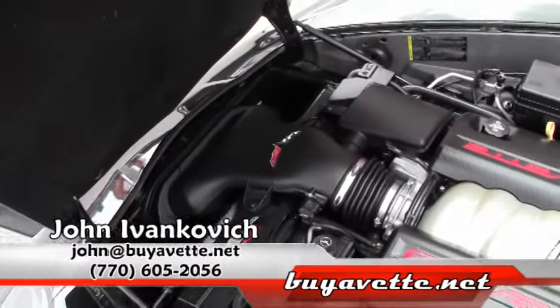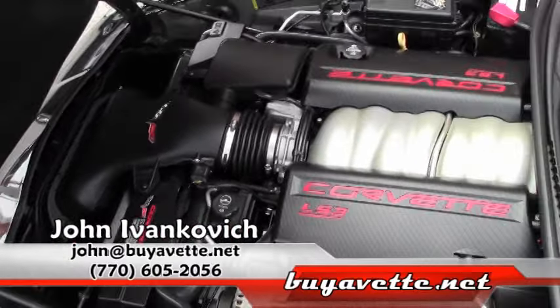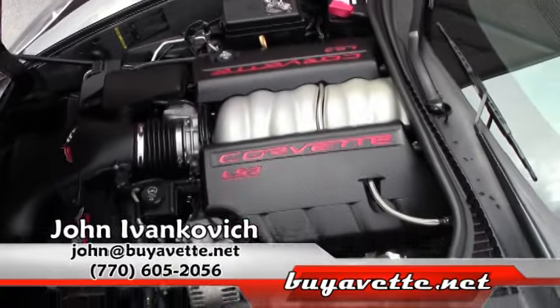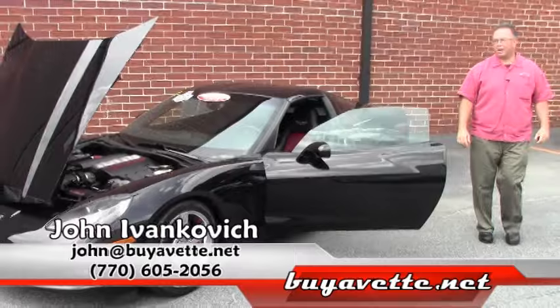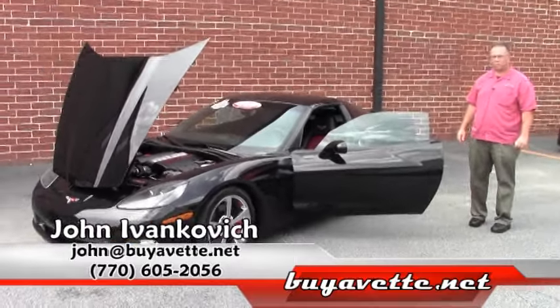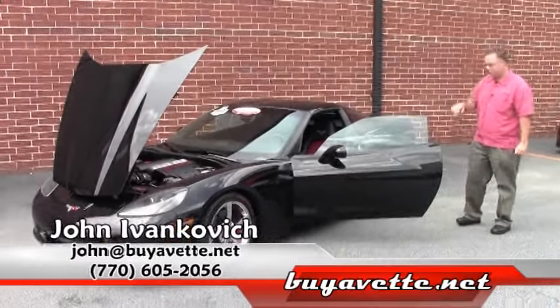Give me a call at 770-605-2056, or email me at john@buyavet.net. Let's schedule a ride in this or one of our hundreds of Corvettes we have in stock today.